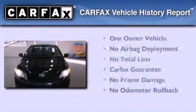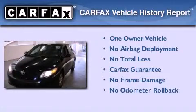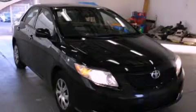This sedan also has had only one owner, and it qualifies for the Carfax buyback guarantee. Contact us today to arrange your test drive.